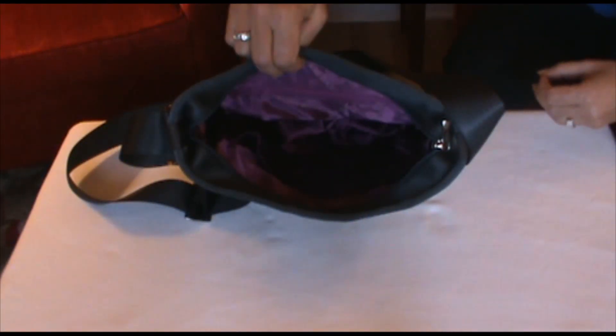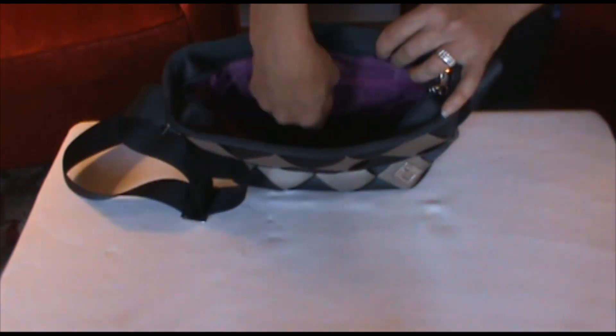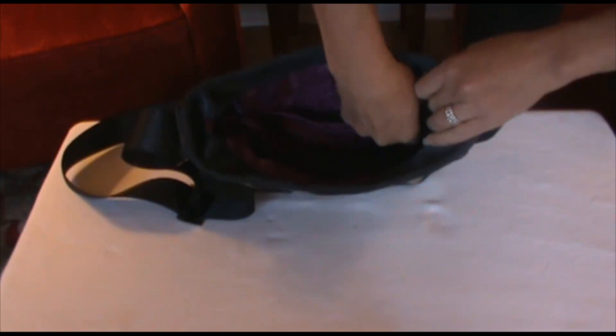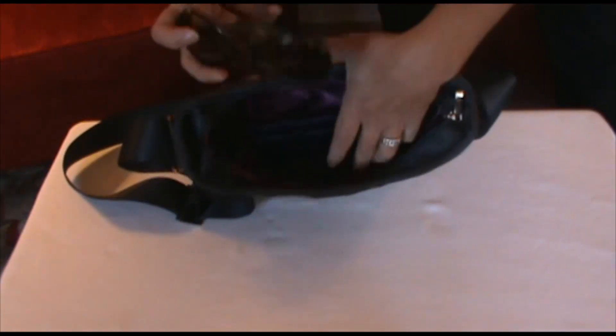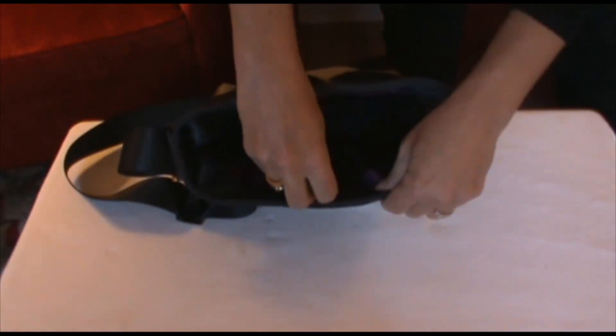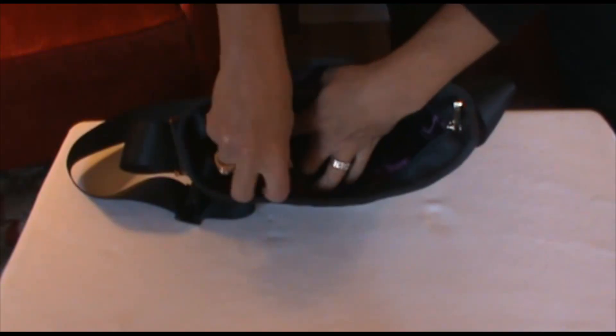All of the Maggie bags have this beautiful purple interior, which makes it very easy to find your stuff as opposed to a dark interior. It has an interior zipper pocket, easy to put your cell phone, but it also has three slip pockets which make it easy to put keys, lipstick, and sunglasses.